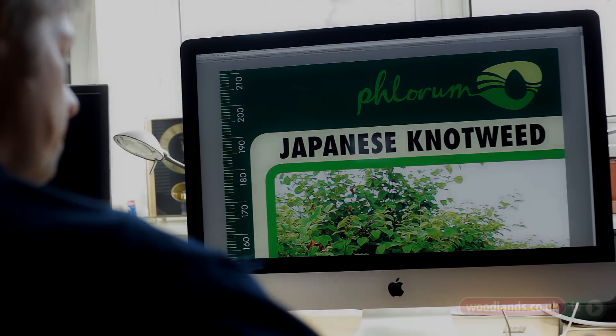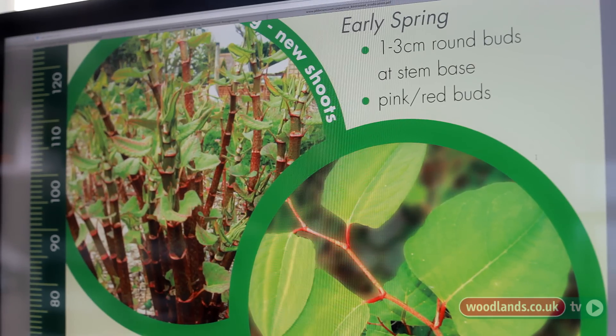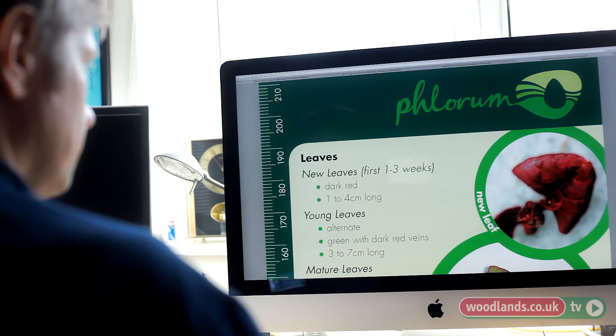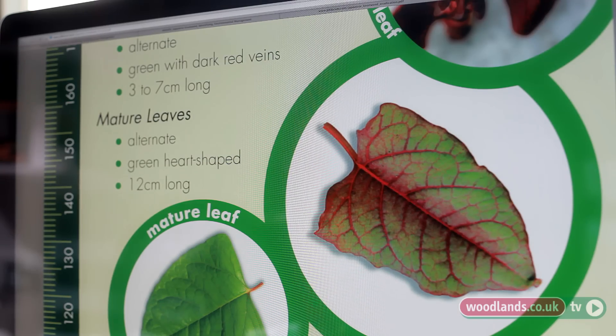Japanese knotweed was first introduced to the UK by Victorian botanists who brought it across in the first half of the 19th century. They brought a lot of plants over at that time because they looked pretty. From that first introduction it has spread almost entirely vegetatively — not from seed — from clonal pieces of plant being spread around the UK in waste material and people purposely planting it in gardens. It now occupies almost every corner of the UK, at least in each 10km grid square across the whole country.